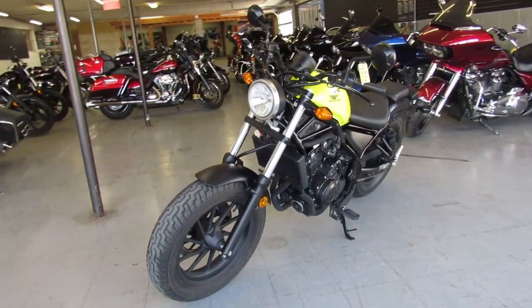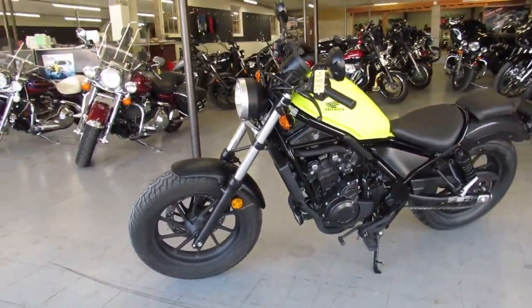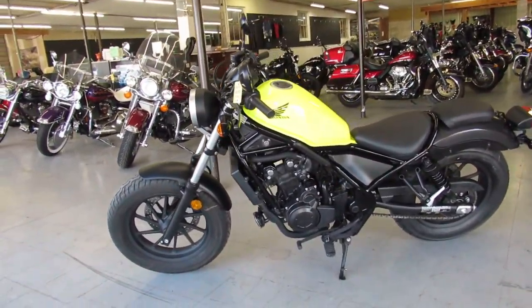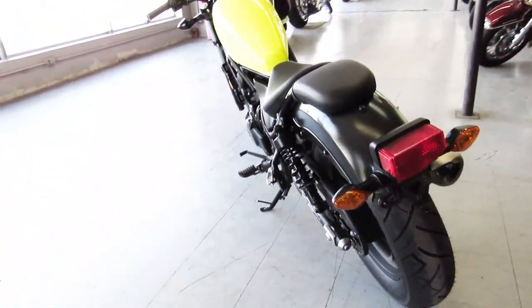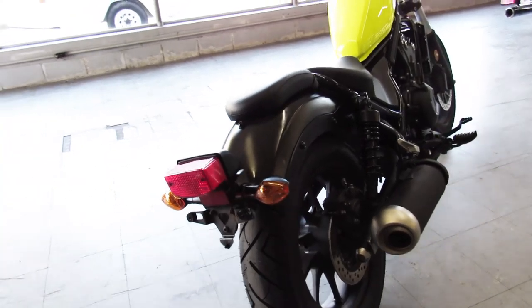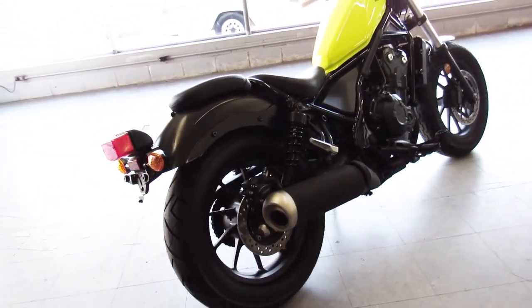This one is inspected certified, it comes with a one year warranty. Why buy new when you can save thousands on this one owner, all stock — there's no modifications guys, this is the right one. It's a sharp bike, comes in matte black and high visibility yellow. Buy it with confidence, it's a 2017 Honda Rebel 500, only $4,599.